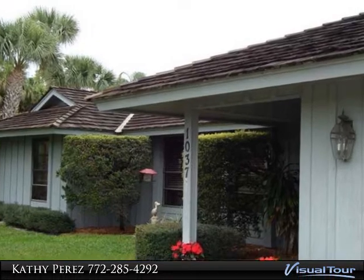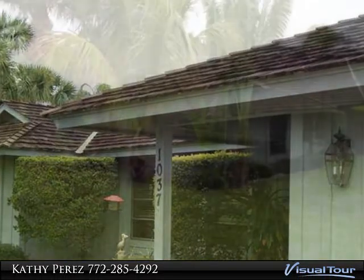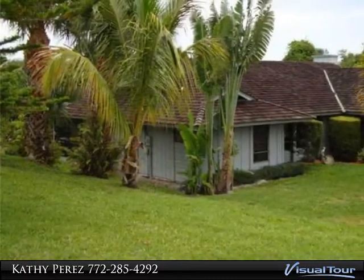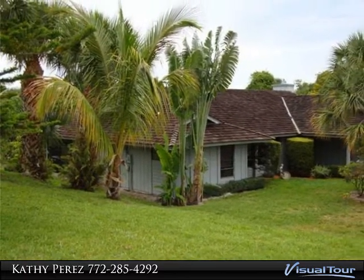A corner lot that is spacious and treed. A split floor plan with all that you need. 3 bedrooms, 2 baths, and a cabana to boot. Plenty of closets for dresses and suits.